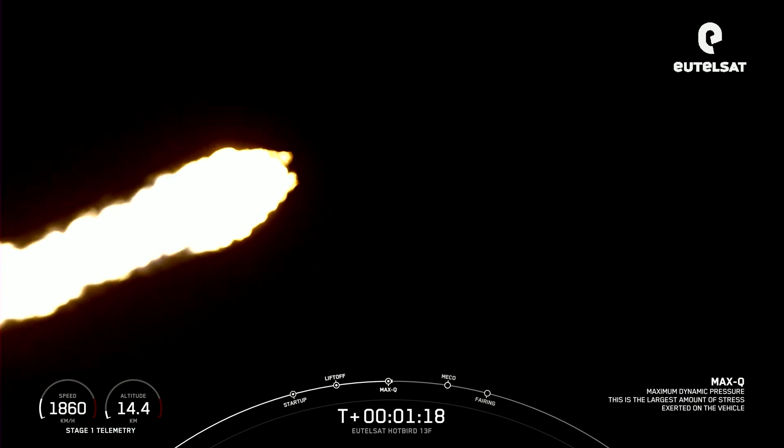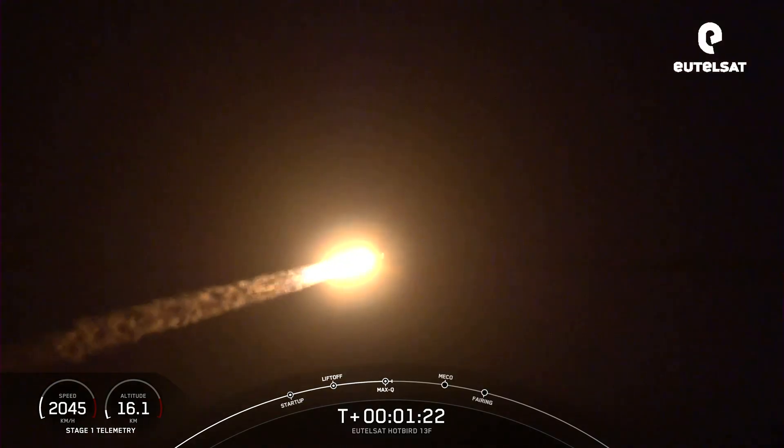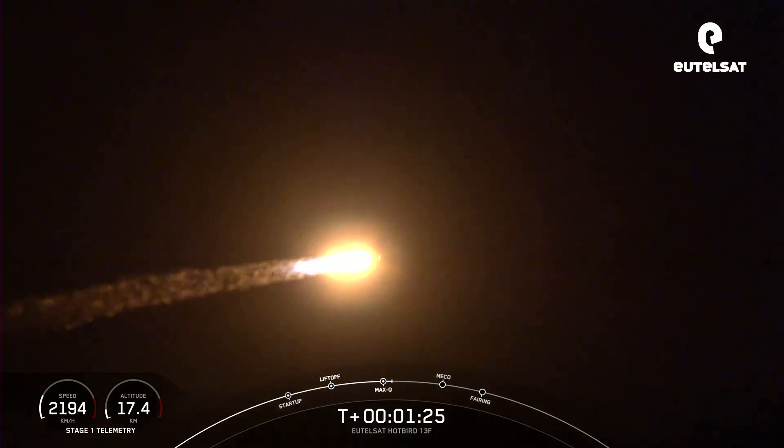Max Q. And there we heard the callout for maximum aerodynamic pressure. So now we'll throttle those 9 M1D engines back up.